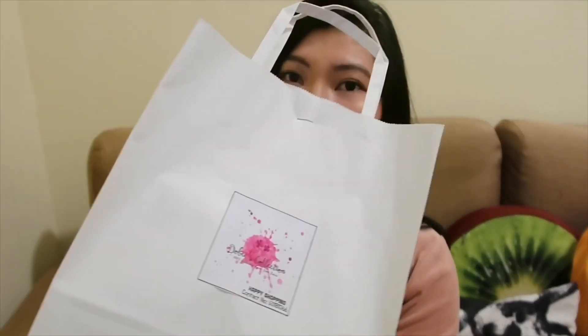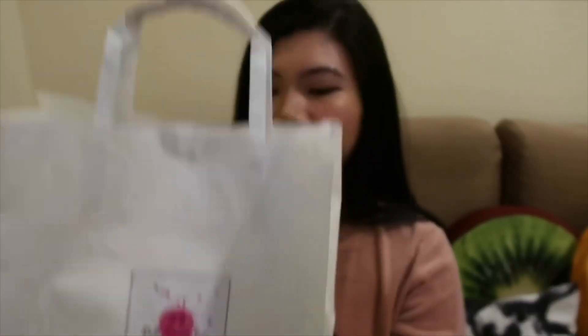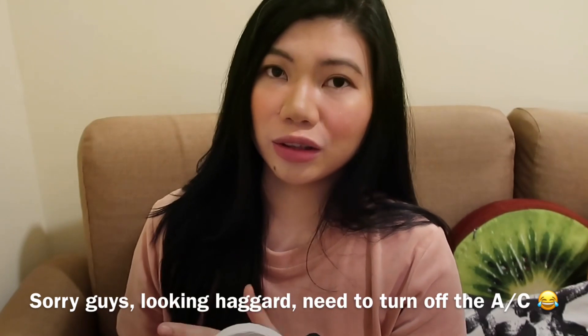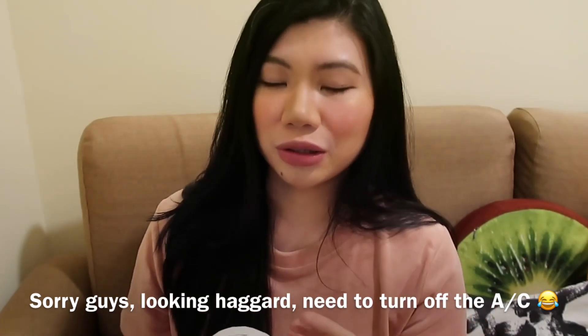Guys, ito yung box nya — I mean, ito yung packaging nya. May nakalagay dito na Adobe's Collection, tapos yung mobile number nya. Meron syang Facebook page, pwede nyo syang i-visit doon para malaman yung mga kung ano-anong Korean skincare products. Madami actually na nandoon. I can say na authentic talaga yung mga tintinda nyang Korean skincare products. Kukunin na natin.